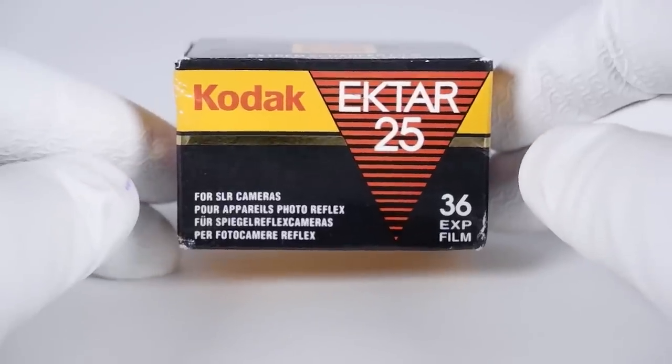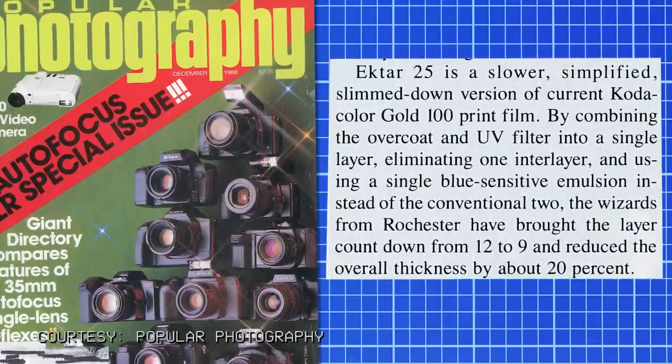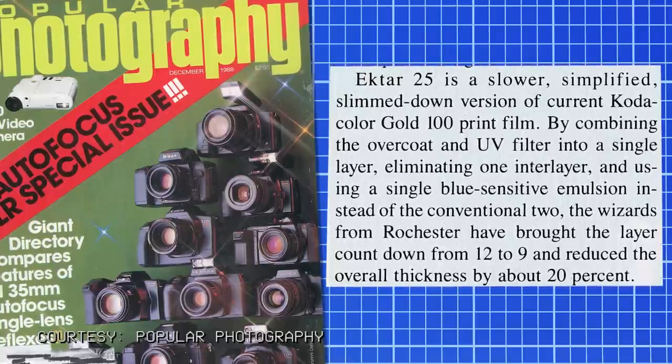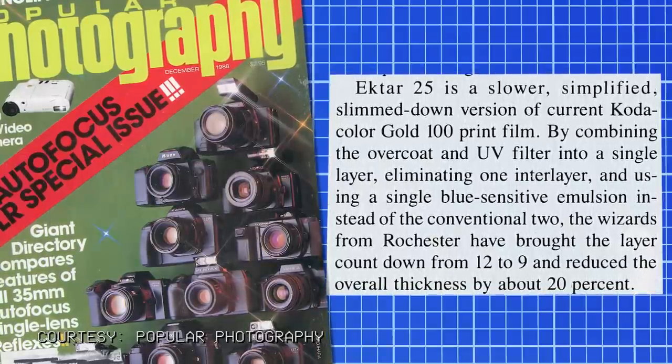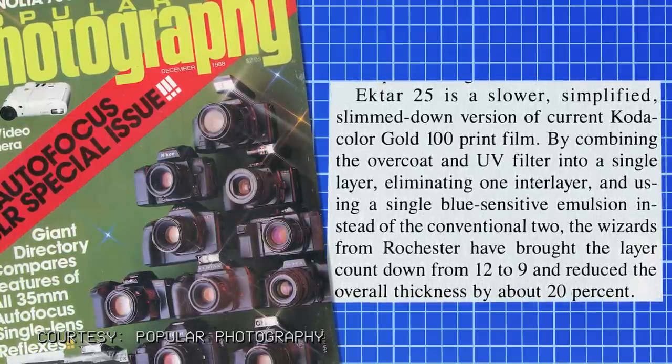For that reason, the box was labeled 'for SLR cameras,' insinuating you should not put this in a point-and-shoot camera. Popular Photography elaborated in their December 1988 issue: Ektar 25 is a slower, simplified, slimmed-down version of Kodacolor Gold 100 print film. By combining the overcoat and UV filter into a single layer and using a single blue-sensitive emulsion instead of two conventional ones, Kodak brought the layer count down from 12 to 9 and reduced overall thickness by 20%. It contains five image-recording layers — single blue, fast-and-slow green, and fast-and-slow red — utilizing second-generation T-grain, though not entirely T-grain in structure.